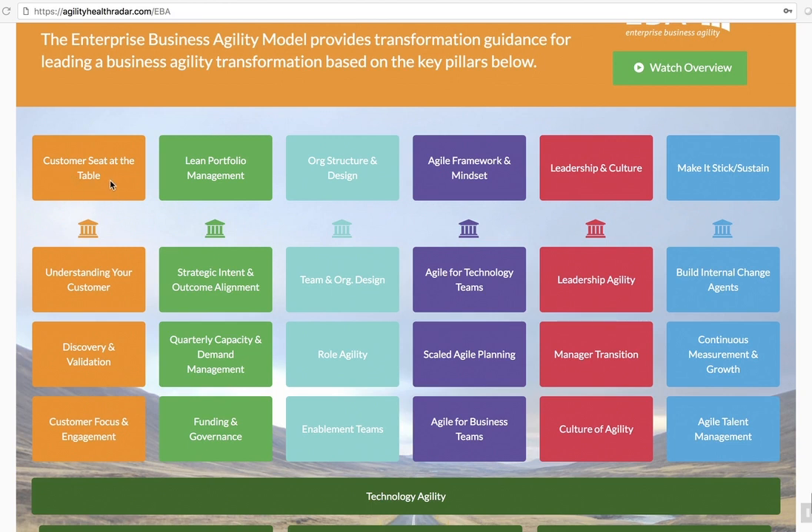The first pillar is Customer Seat at the Table. This is the investment area where we need to, on the business side, learn who our customers are, what are their personas, what are their journey maps, when do they interact with us, what do they really need, and what problem are we trying to solve for them — going through this discovery process and validating our assumptions.